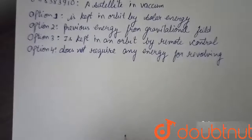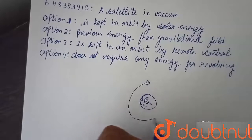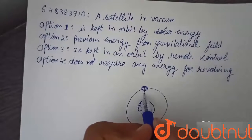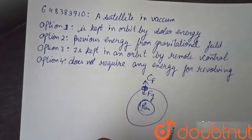So when a satellite revolves around a planet in an orbit, there act two forces: first is the gravitational force due to the planet, and the other is the centrifugal force which balances this force.